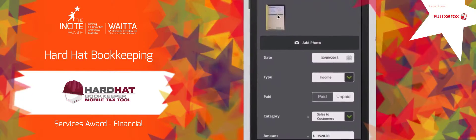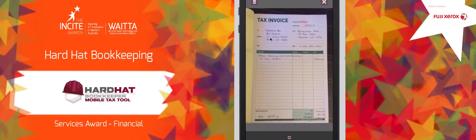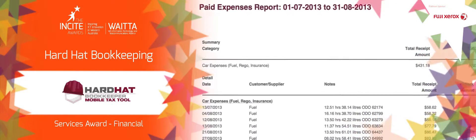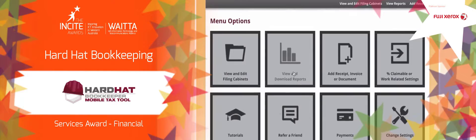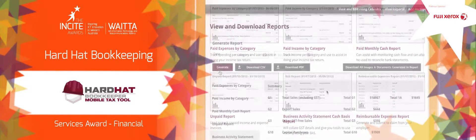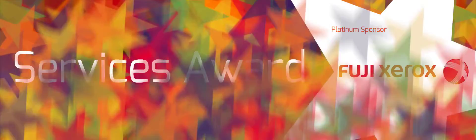Hardhat Bookkeeper enables people on the go to photograph and capture receipts, invoices and other vital documents, file them logically and easily, and automate BAS returns for the ATO. It is hosted on Amazon's web services platform and is available at a flat rate subscription of $180 a year.